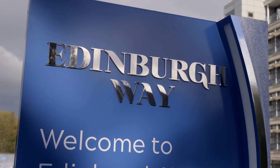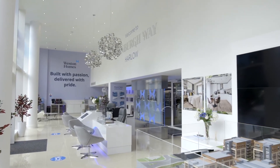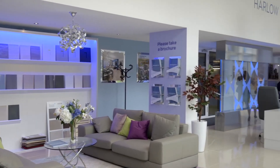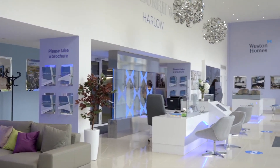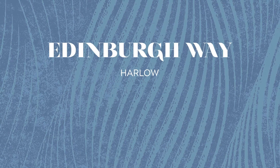We're open seven days a week, 10am to 5pm. Our spacious marketing suite enables us to operate within government safety guidelines, and we do encourage you to book an appointment prior to visiting us. If you'd like to know more information, please do get in touch and we look forward to seeing you soon.